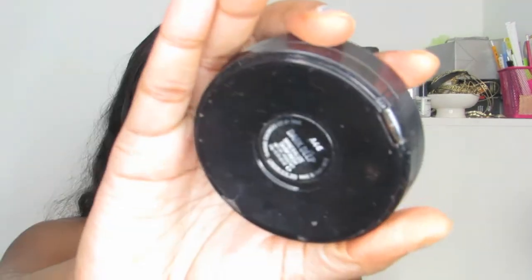To bronze up my face I'm going to be going in with that same MAC powder but in the shade Dark Deep. I'm going to put that on my cheekbones, my forehead, and my jawline, and also on the sides of my nose for a little contouring.